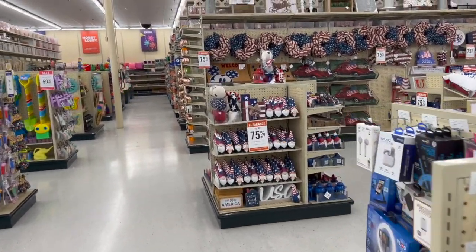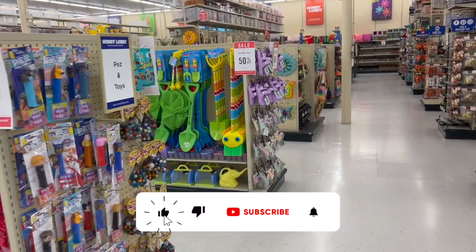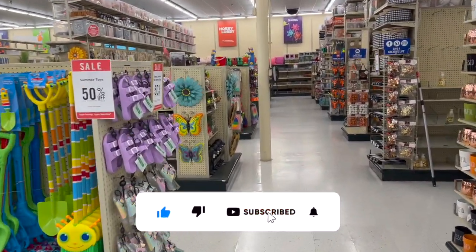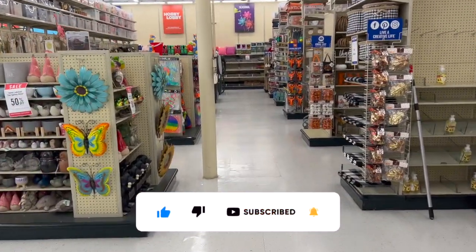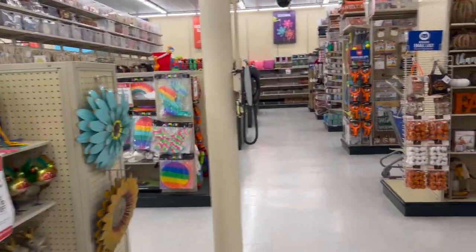Welcome to a Hobby Lobby walkthrough! If you're new to my channel, please consider hitting that like, subscribe, and notification bell so you never miss an episode. We're inside Hobby Lobby and we're going to take a look around to see if we can find any new items or some hidden gems.